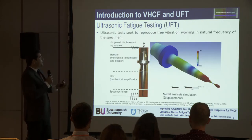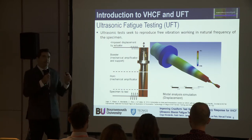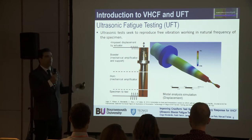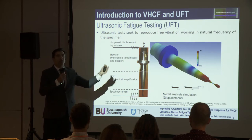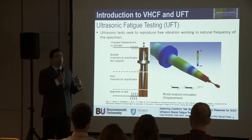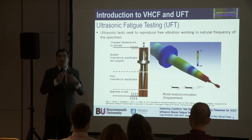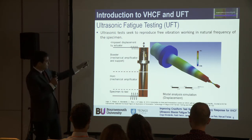The principles behind are based on the resonance phenomenon. We basically have the specimen and all the components in the machine — an actuator, a booster, and a horn — all vibrating as if they are in free-free conditions in the axial direction.